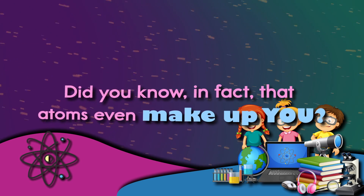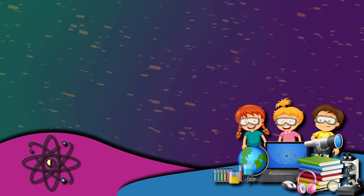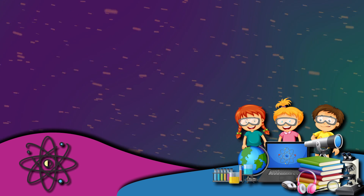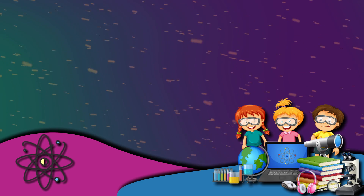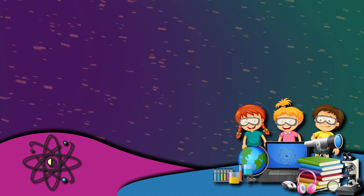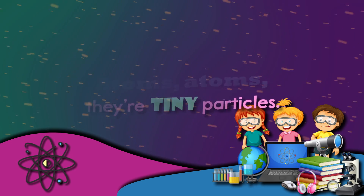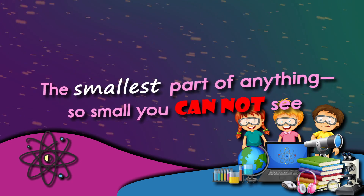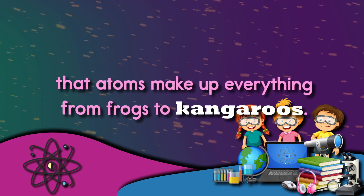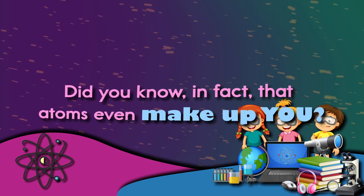That atoms make up everything from frogs to kangaroos. Did you know in fact that atoms even make up you? Atoms, atoms, they're tiny particles — the smallest part of anything, so small you cannot see. That atoms make up everything from frogs to kangaroos. Did you know in fact that atoms even make up you?